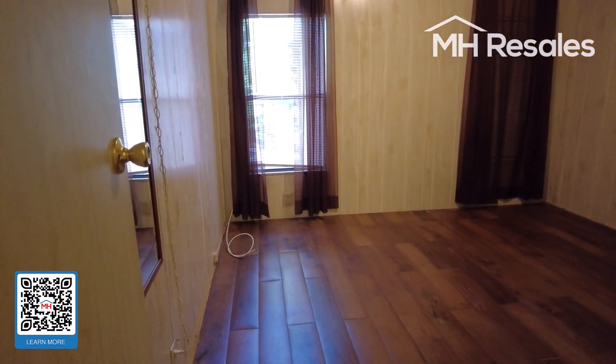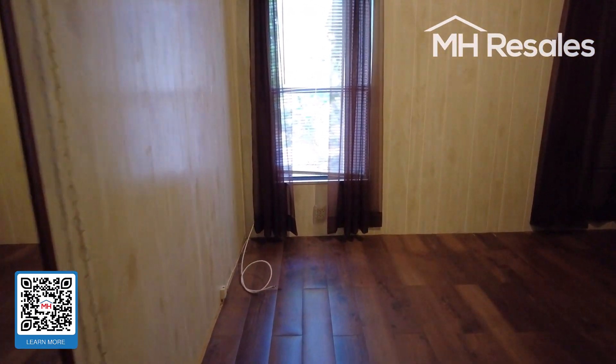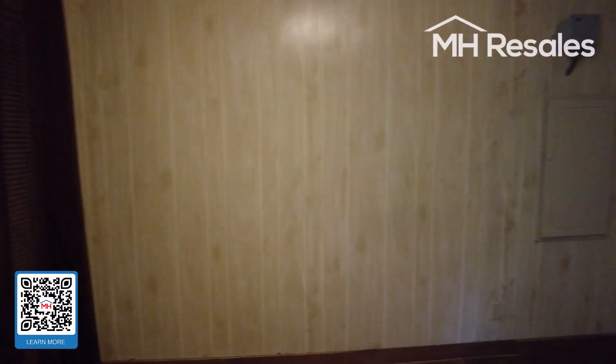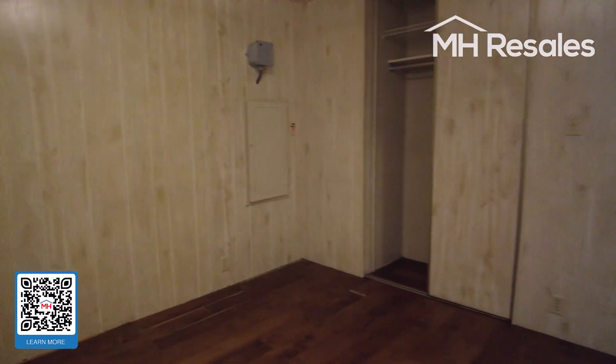Bedroom number two is also a nice size, with a closet over here.